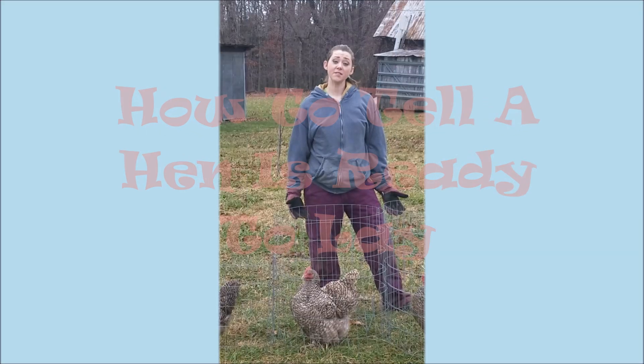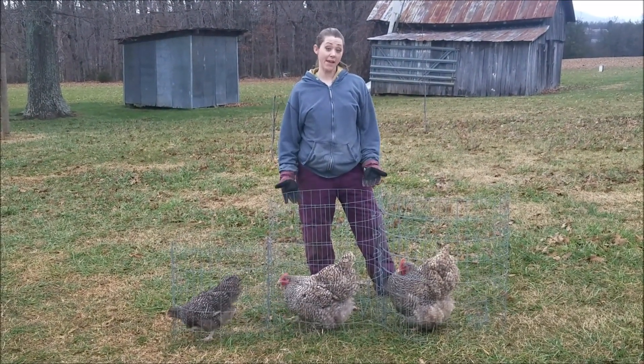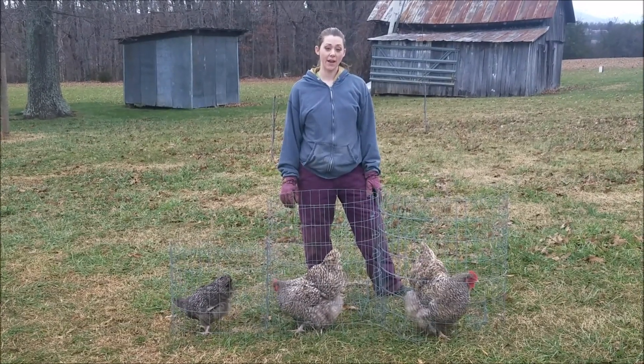Our Animal Farm presents How to Tell a Hen is Ready to Lay. In this video, we're going to discuss the three main signs that will let you know when your hen or pullet is getting ready to lay.